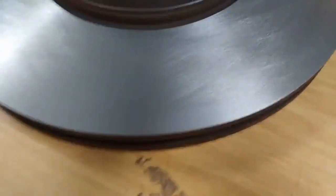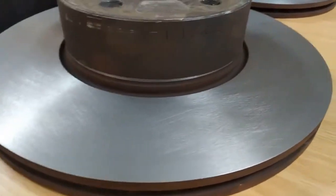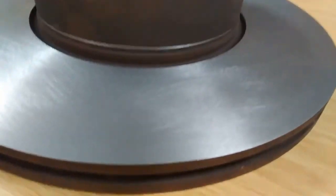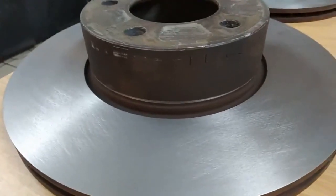Had the discs done. They've come back looking fantastic — there's no more lip on them. Also, the surface has been redone, so I'm hoping that that's going to solve the brake shudder problem.